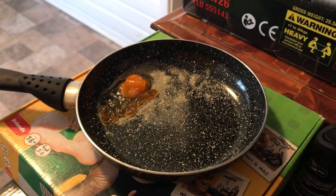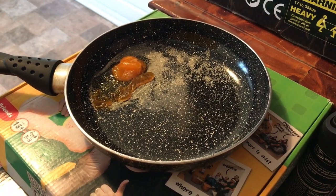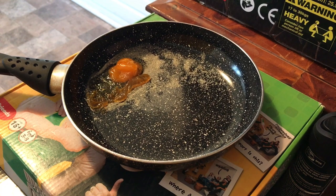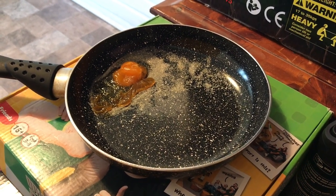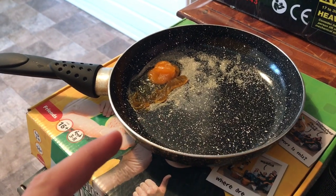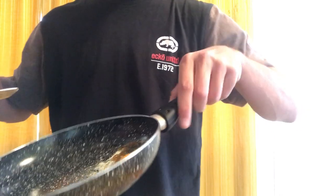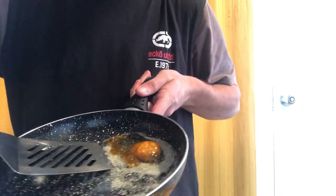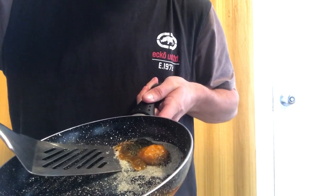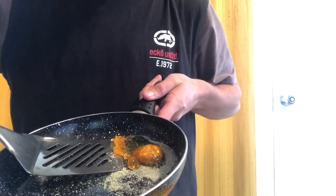It is 3:31. This egg has been out there for six hours. I think the top temperature today was 24 or 25 degrees. Let me know if you want me to do this again when it gets hotter. Let's see. Fucking hell. Probably should have used butter.